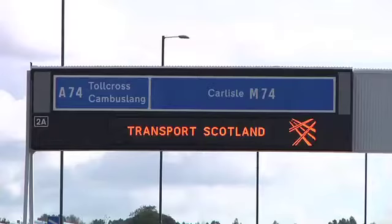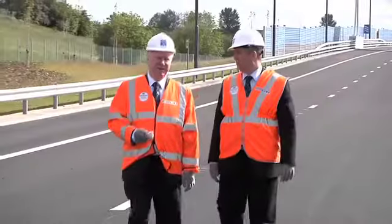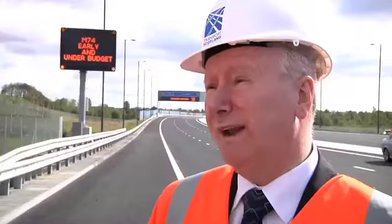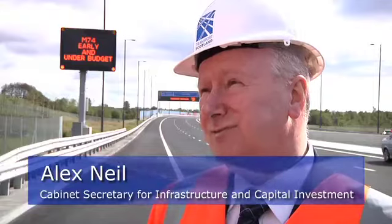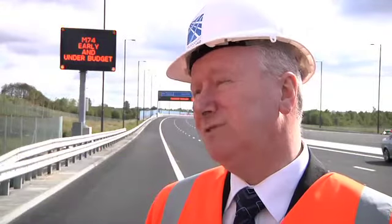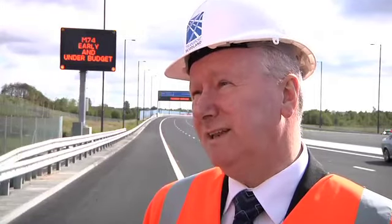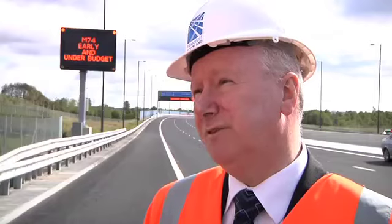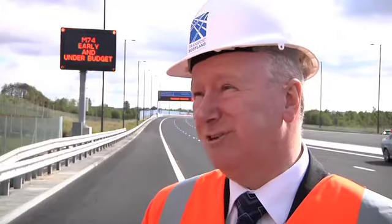We're in the M74 extension, a stretch of five mile motorway linking the south of Glasgow right into the central motorway network in central Scotland. What we're announcing with a great deal of pride and satisfaction this morning is that this extension is being completed eight months early and up to £20 million under budget. So we've saved nearly £20 million on a £700 million contract — that's great news for the taxpayer as well as great news for the motorist.